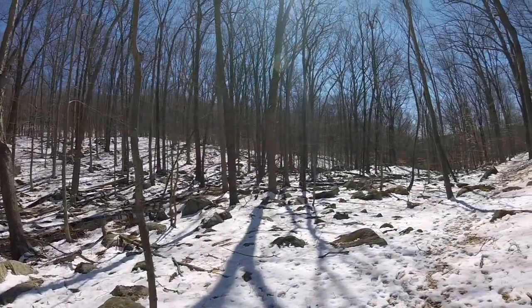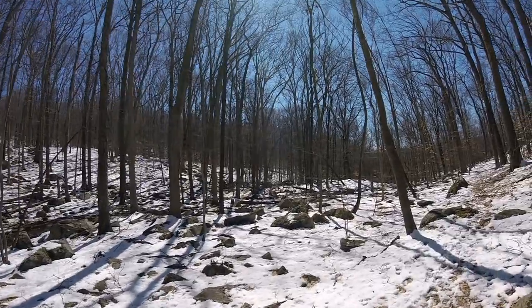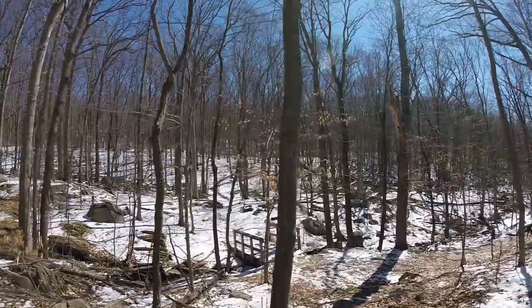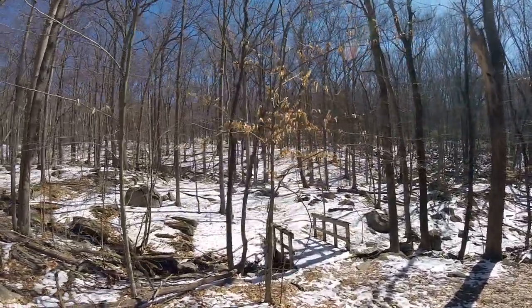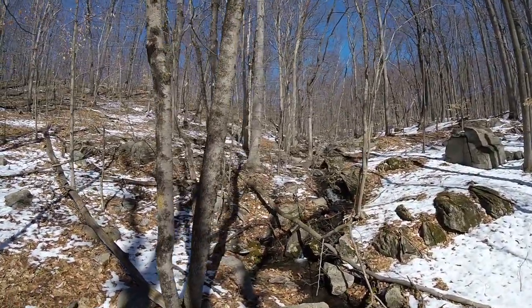Kind of a cool area with the creek flowing by us. Bunch of these rocks exposed. Got a cool bridge down here. Some very small waterfalls, but nonetheless they're waterfalls, right? It's beautiful.